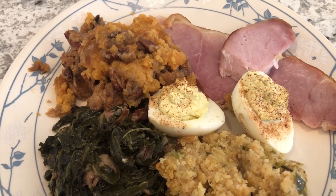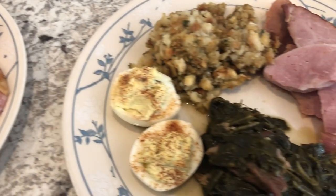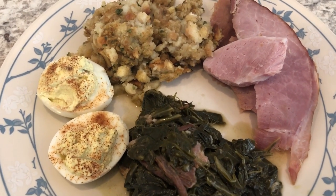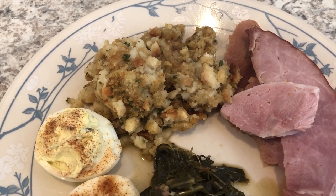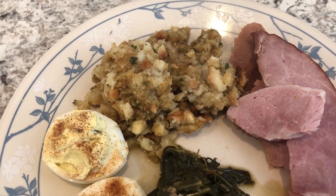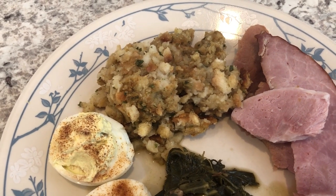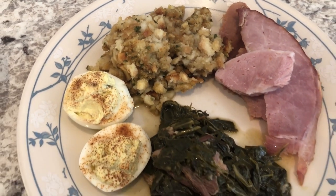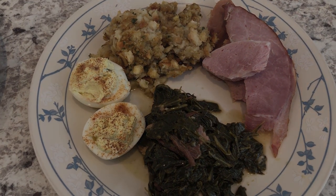This is Howard's plate: he has greens, ham, and deviled eggs. He does not like sweet potato casserole, so I made him some chicken stovetop stuffing because that's what he likes — he doesn't like cornbread dressing. So this is what we are having for Christmas dinner and we will see you all next time.